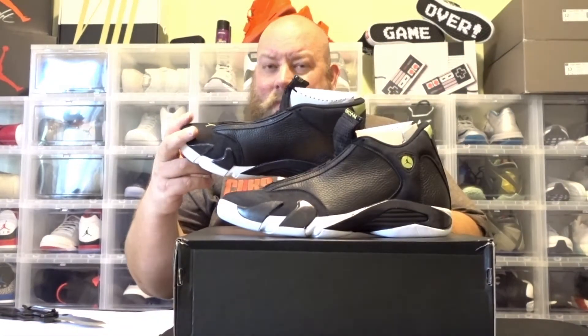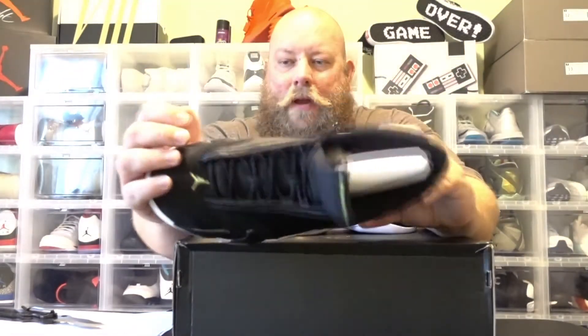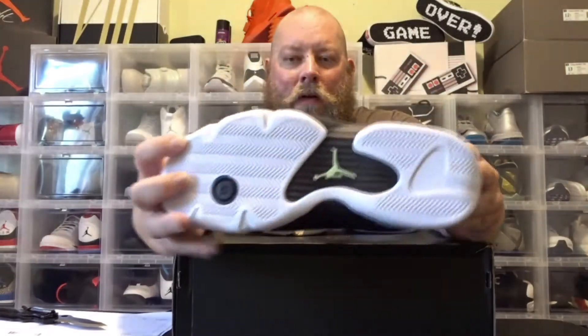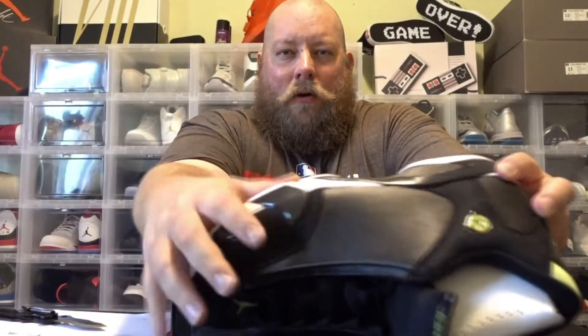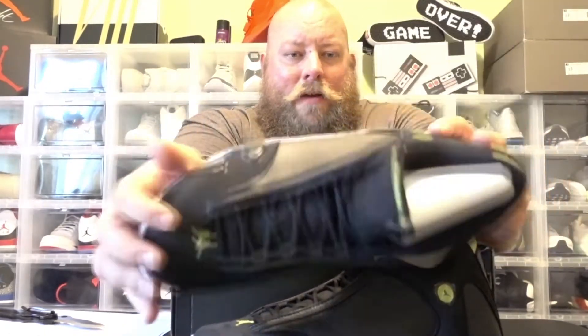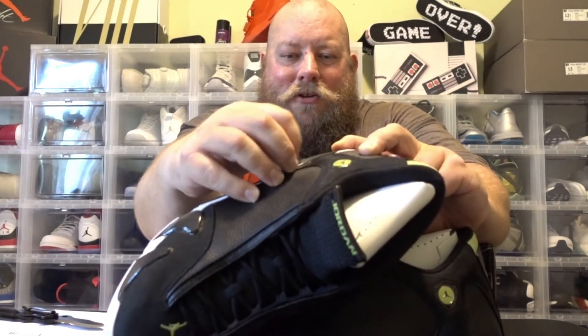The only downside to this shoe is I see a lot of glue marks. They've got glue marks all across these little side panel pieces — I don't know what you call them. On this pair it's not as bad, but this one was much worse. There's glue all over here on this one, and on this side it's even worse — you've got a big chunk of glue just sitting right there on the shoe.